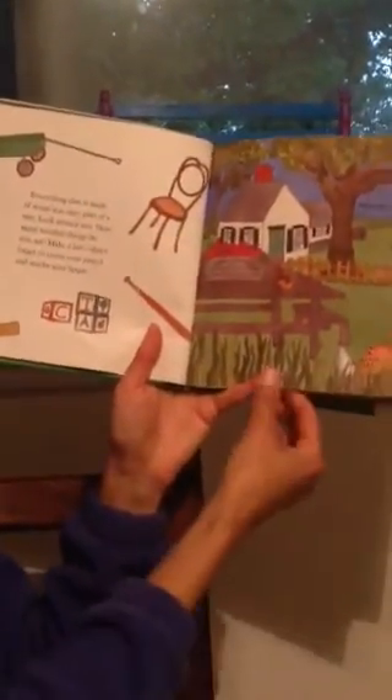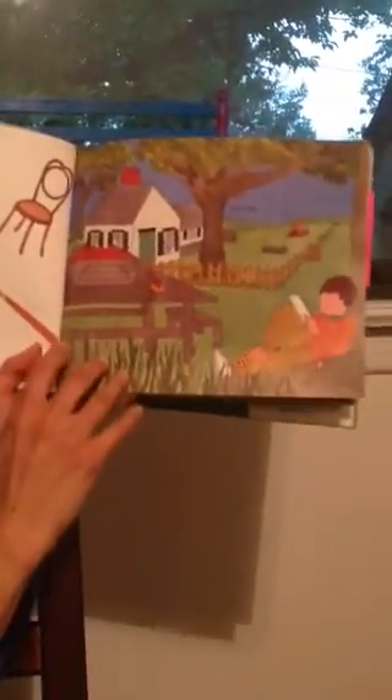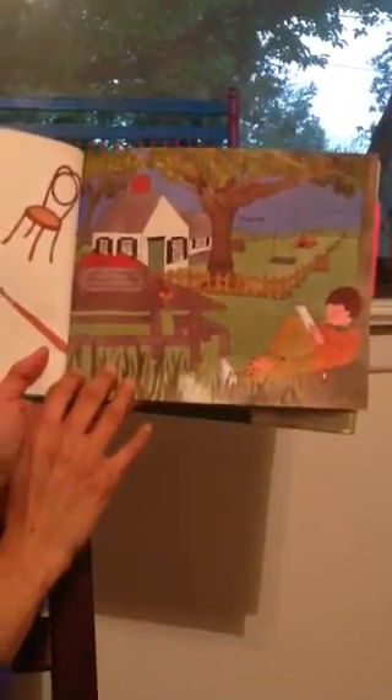Everything that is made of wood was once part of a tree. Look around you — how many wooden things do you see? Make a list. Don't forget to count your pencil and maybe your house.